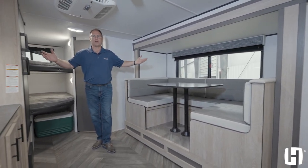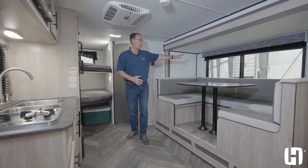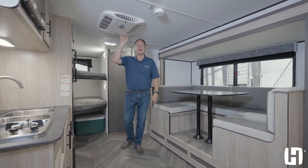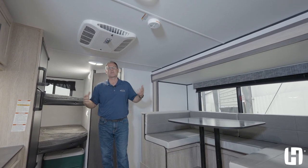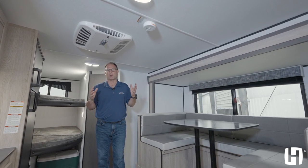All the windows open for cross-ventilation opportunities — there are four in this coach: over the U-Dinette, the kitchen, the Murphy bed, and the bunks. You also have a 13.5 roof AC, which is not common. It's very important to have that air circulation when you have multiple people inside, also to prevent condensation. So it gives you all the conveniences no matter what the weather is.